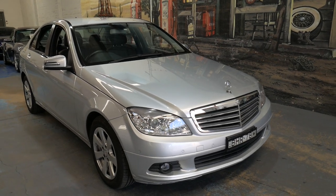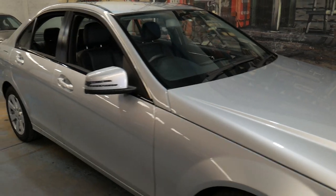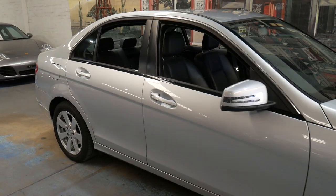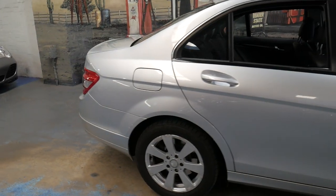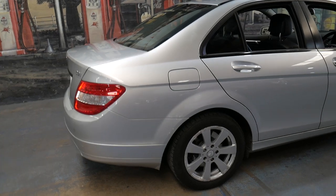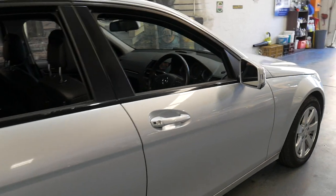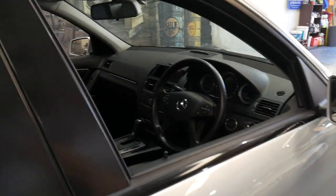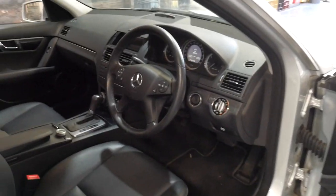Welcome to the Old Timer Centre. We're going to be talking about this very late 2008 Mercedes-Benz C220 diesel. It's silver in colour with black interior, and every single service has been done at Mercedes-Benz of Hornsby. It's been fully serviced up to date and it's done just 82,000 kilometres.